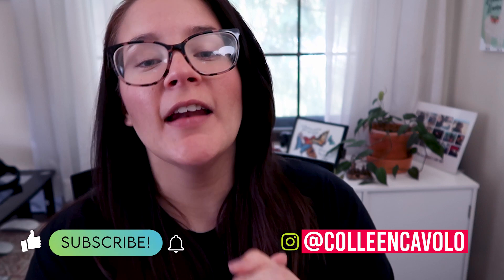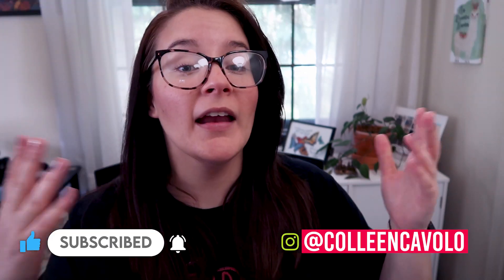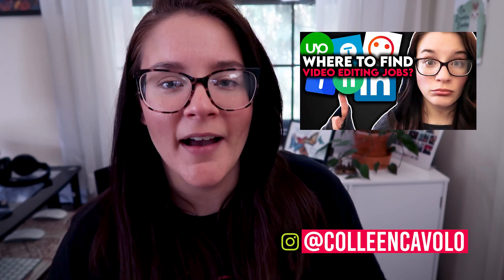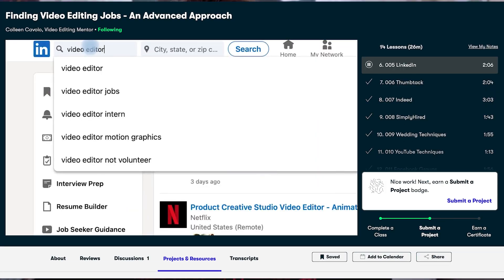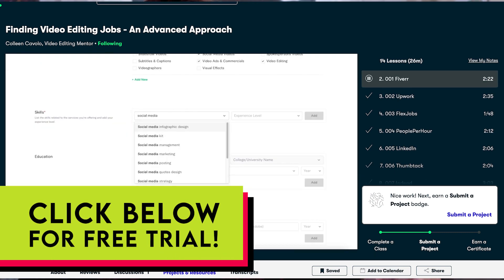So to sum that up, consider using those platforms, but consider them wisely and realistically — will they actually help you learn video editing faster, or are they just going to be a waste of your money? If you're liking this video, I'd appreciate it if you can hit the like button so it can spread to more people. And speaking of Skillshare, I do have some classes on there — there's a link in the description for a free trial, so definitely check that out.